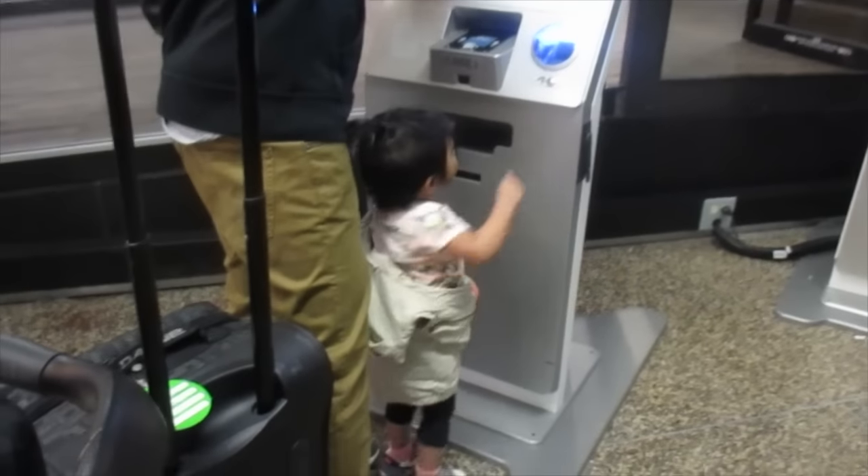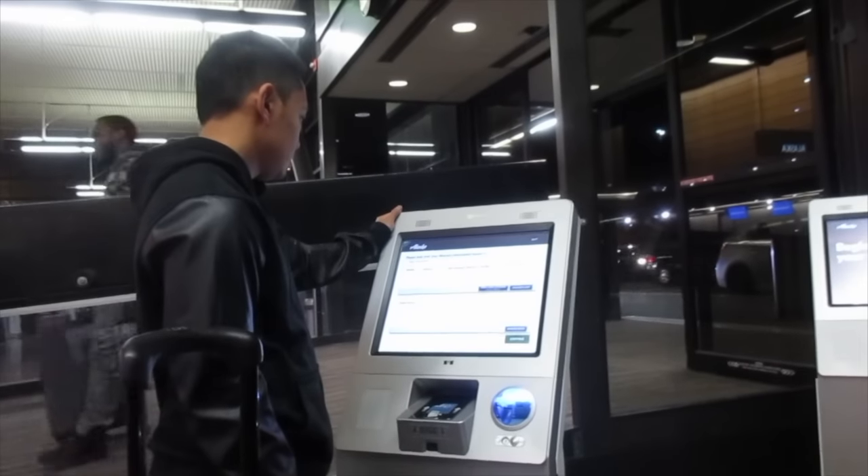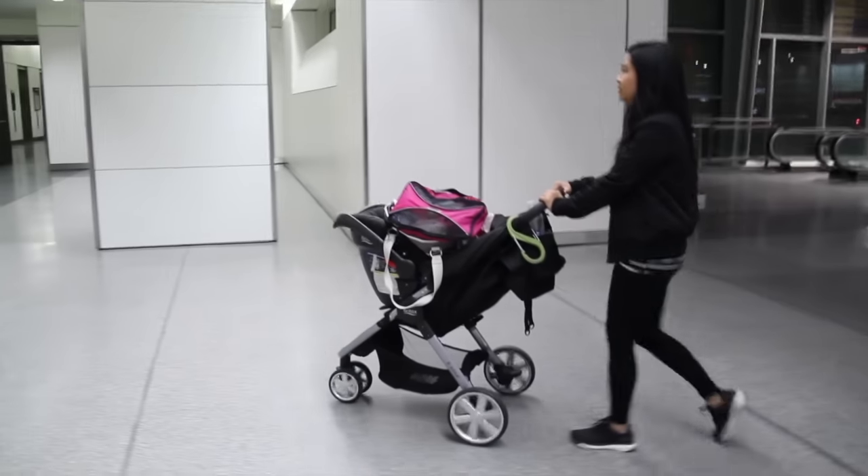My first tip is to arrive at the airport 2 hours prior, especially when traveling with a child. A lap child needs to be 2 and under, and some airlines require bringing their birth certificate, so just bring it in case.